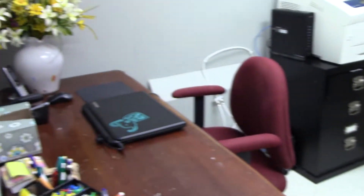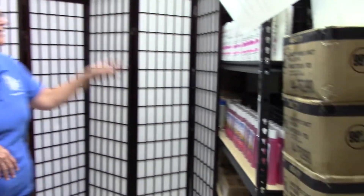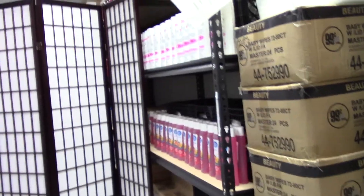And this is our administrative assistance office, Miss Esther. Miss Esther helps us keep on track with our books and our records. We are also having to utilize part of this space for our stock room.